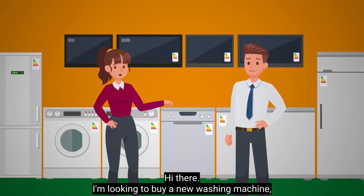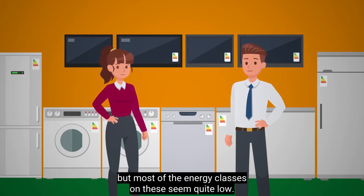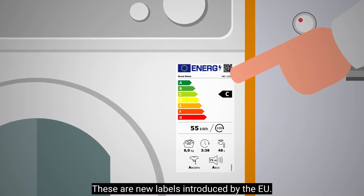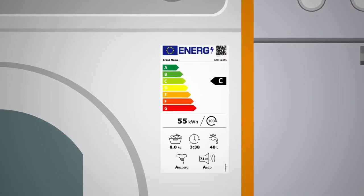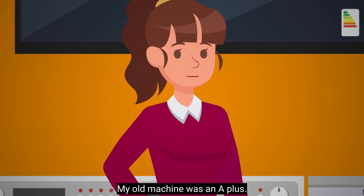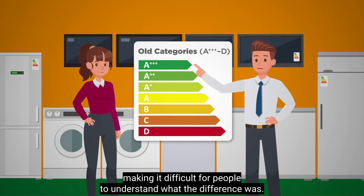Hi there. I'm looking to buy a new washing machine, but most of the energy classes on these seem quite low. These are new labels introduced by the EU — they make it easier for you to choose the most energy efficient appliance. My old machine was an A plus. A plus was okay, but most products were in the A to A triple plus category, making it difficult for people to understand what the difference was.